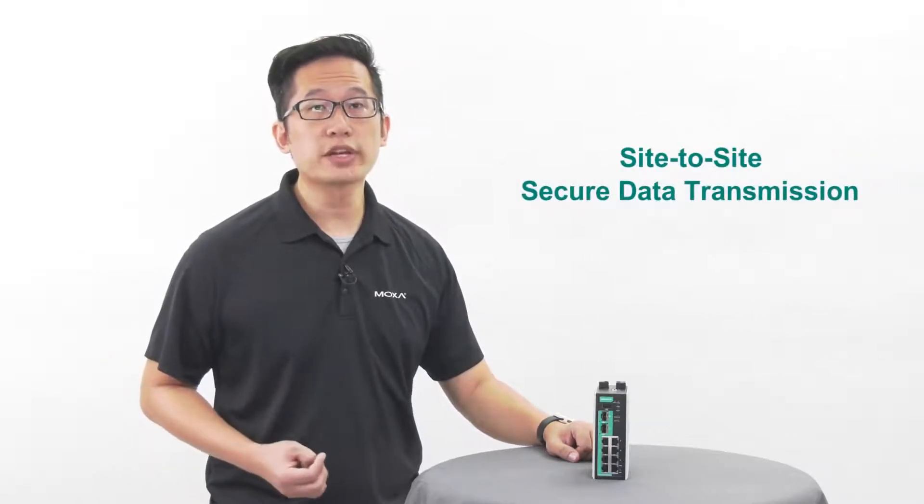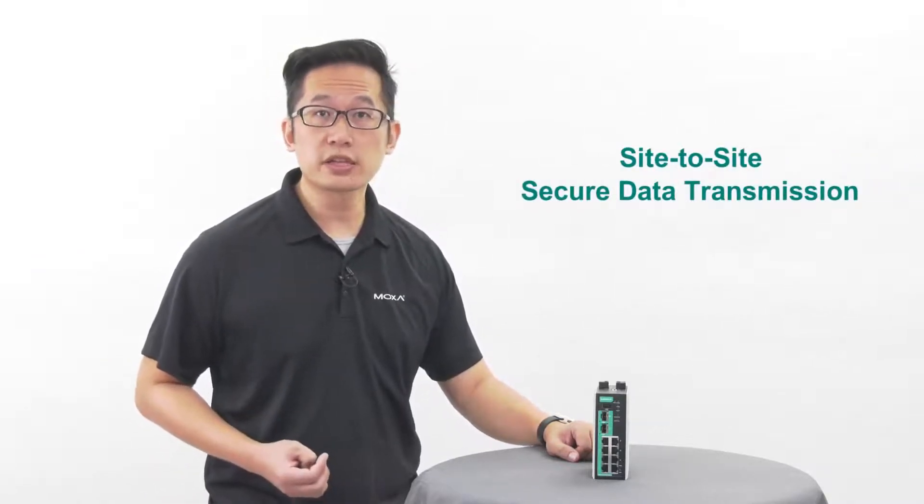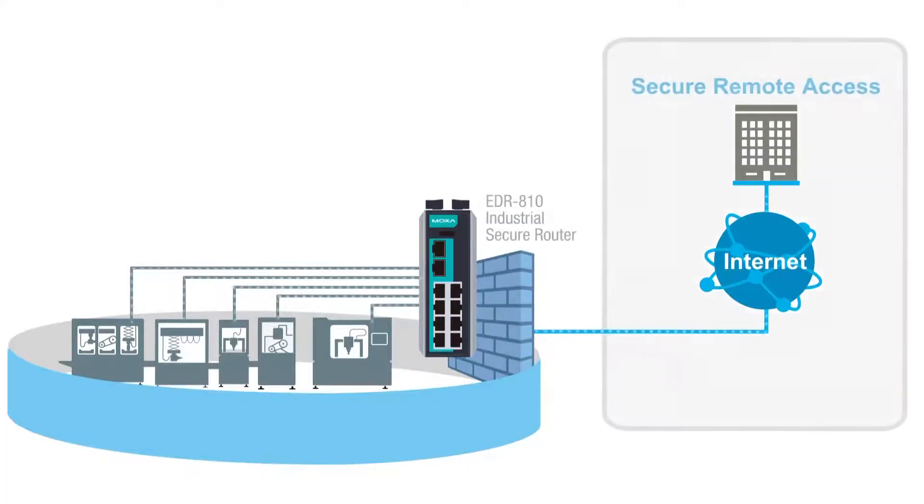To keep your information secure, the EDR810 can create a secure tunnel for encrypted data transmission. If you need remote access to your network, or if you need to send data to a remote site, the EDR810 can create a VPN tunnel to encrypt your data and send it safely and securely, preventing man-in-the-middle attacks and confidential data leakage.